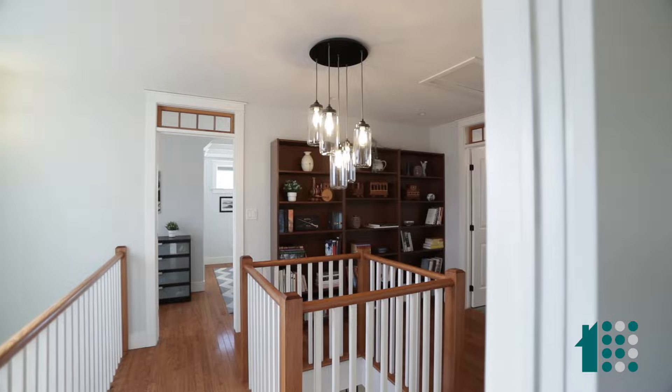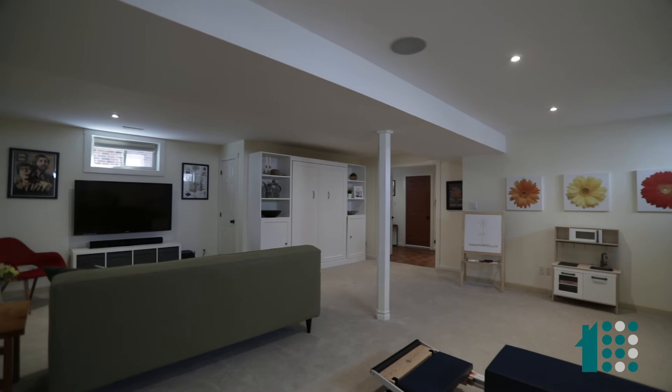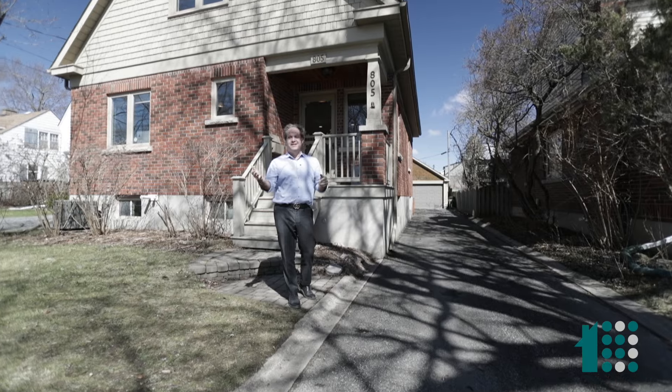We've got a gorgeous upstairs, hardwood throughout, three bedrooms, two and a half bath, finished basement. Oh my god, it's like so much, I can't take it. You gotta come in.